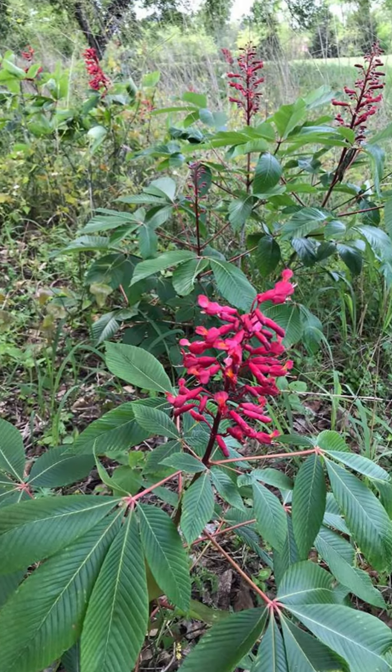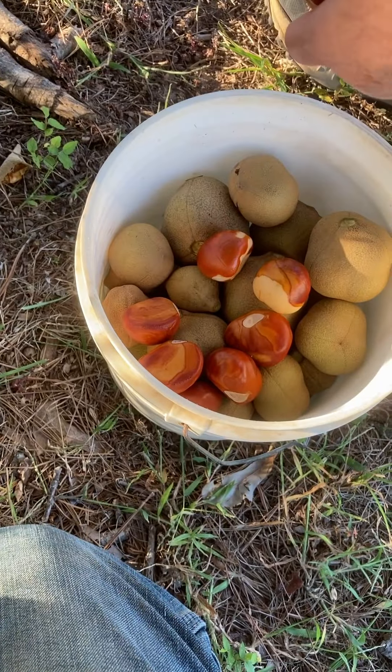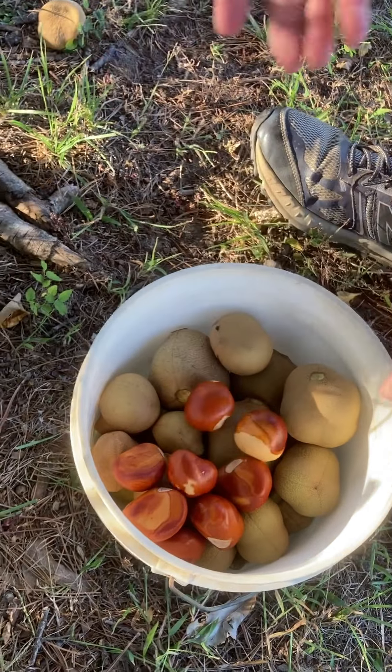They make a beautiful flower — a real pretty red flower. And they're just growing wild; we didn't plant them, they grow wild here.